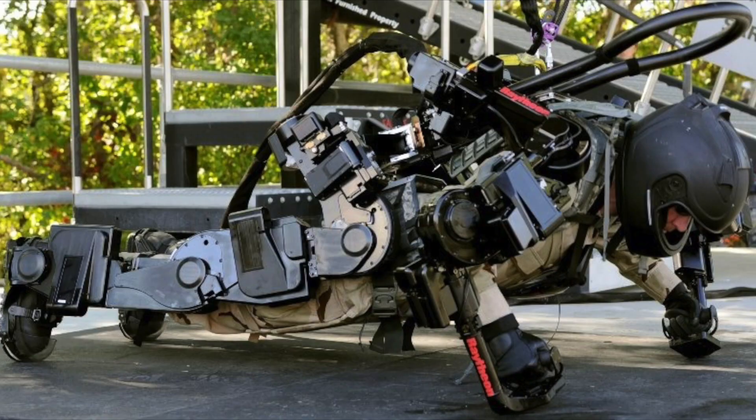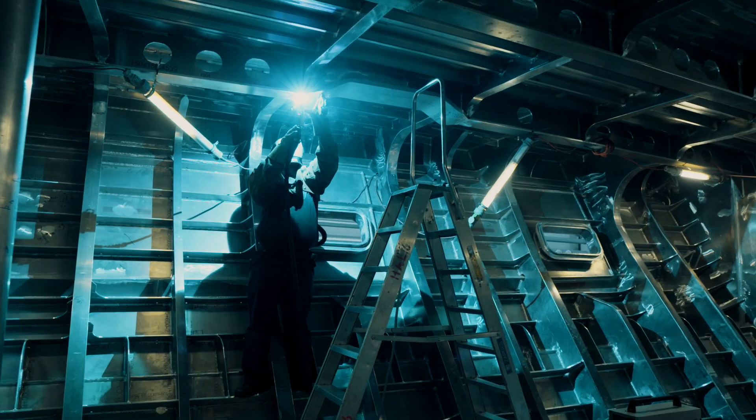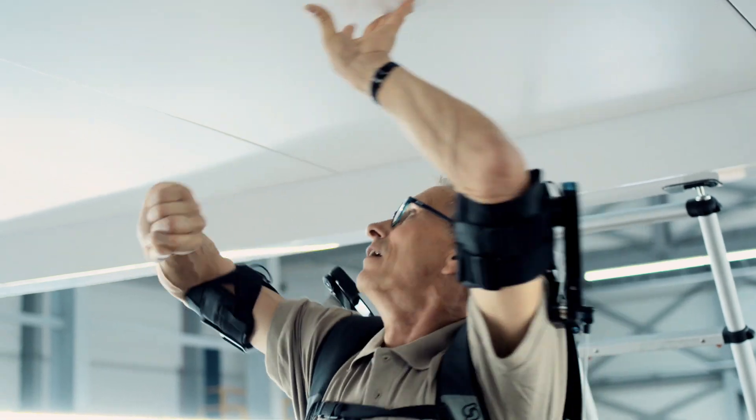In recent days we see an increase in popularity of the use of exoskeletons. Over 60% of the highly skilled workforce in the manufacturing industry, like shipbuilding, perform lifting and carrying tasks for at least a quarter of their normal work time.